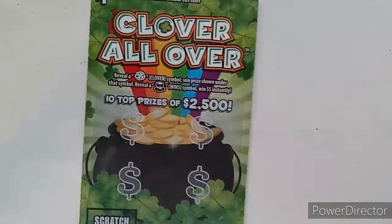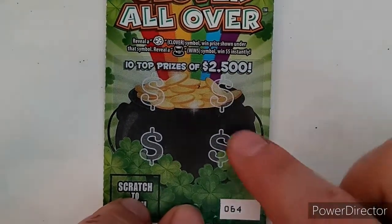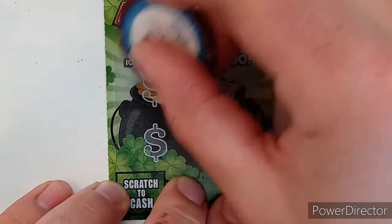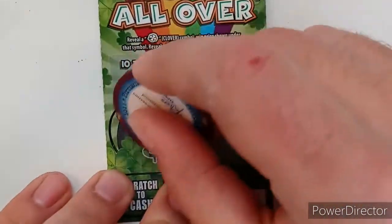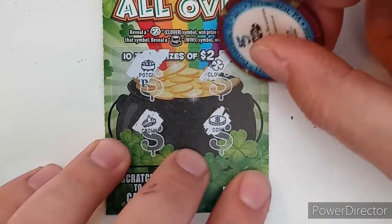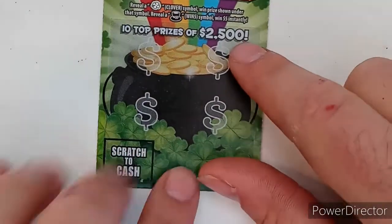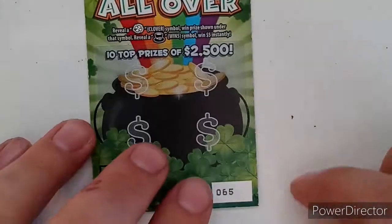Let's do the Clover All Over — zoom out a little bit here. We need to reveal a clover symbol for the auto win, and the hat is a five-dollar winner. We did these before, but it's just symbols — we got the pot of gold, hey, clover for a winner! First winner — I think we lost on all of these last time, so this is technically our first winner on this one. Two dollars, not bad. So we got five and one, that makes eight. That was ticket 64, the two-dollar winner.